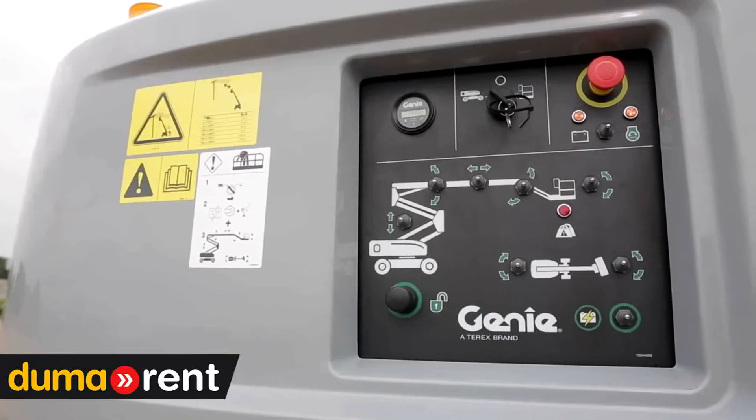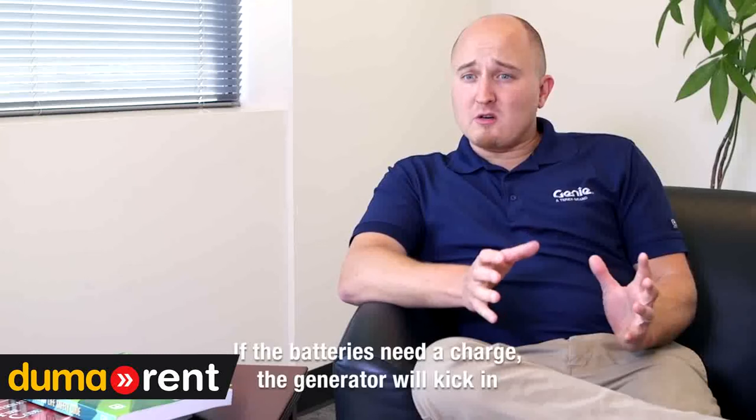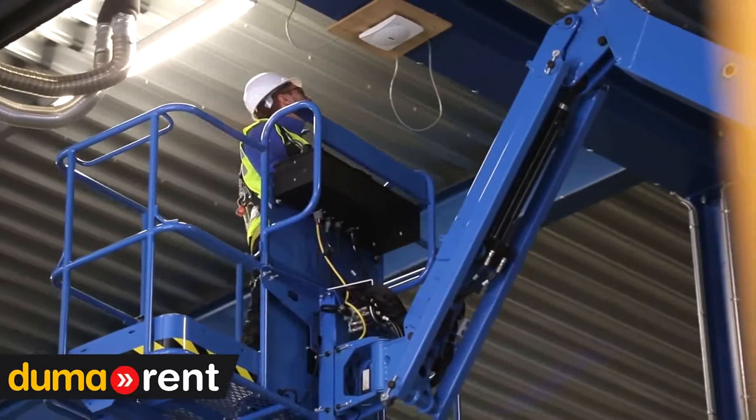At the platform and on the ground controls, there's a switch that lets you put the machine into hybrid mode. This automatically monitors your batteries, and if it senses that it'll benefit from a charge, the generator will kick in. Or you can choose to run it on pure electric mode for applications where you don't want to run the engine.